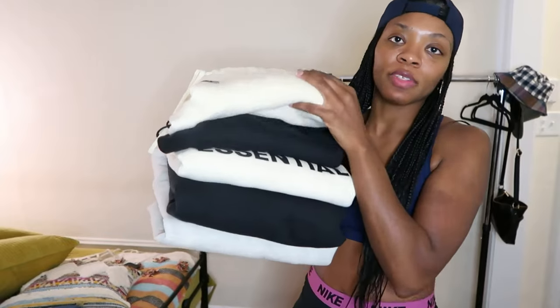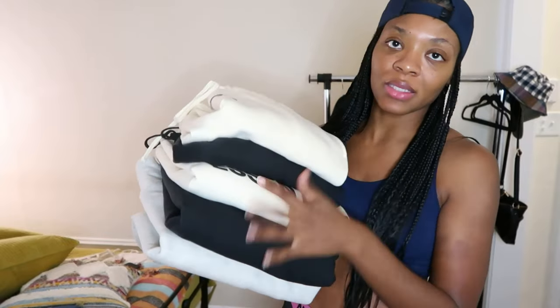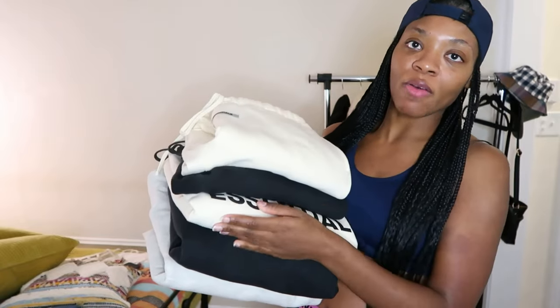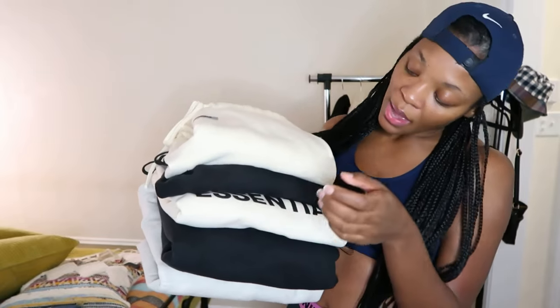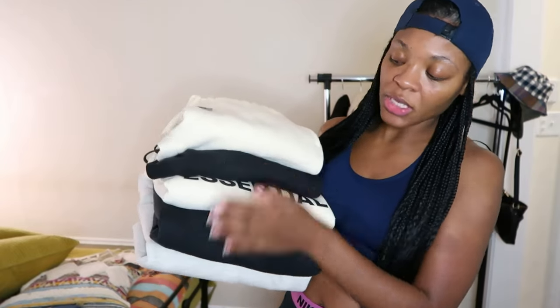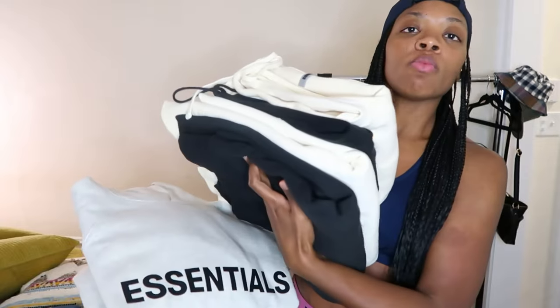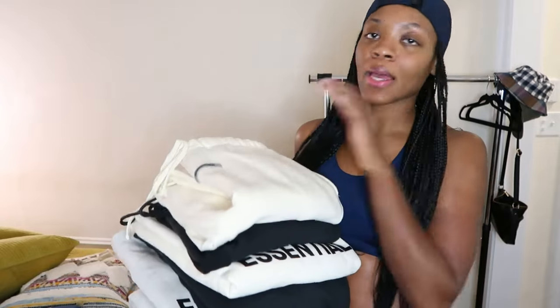And then I'm going to take this stack of sweats — some of my essential stuff. I'm bringing the entire cream outfit: the sweats and the crew neck. And then the entire black outfit as well — sweats and crew neck. I left the black hoodie but I did opt to bring the oatmeal-color hoodie because I wanted to do a hoodie-style look.